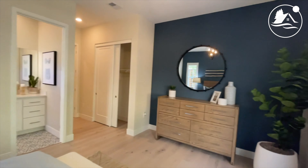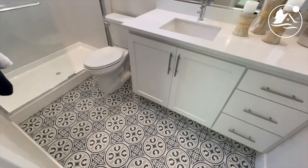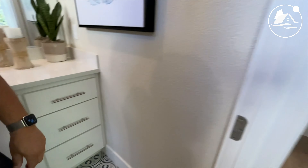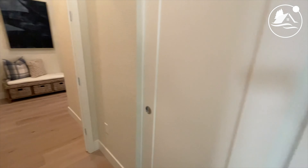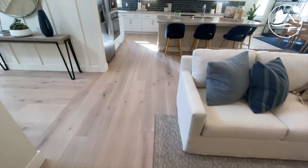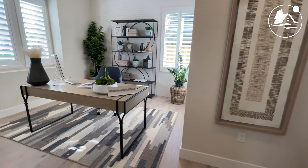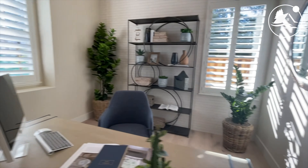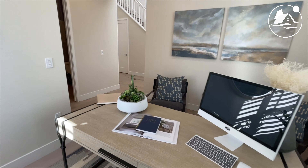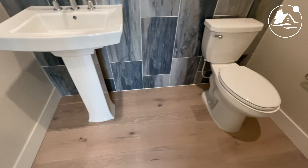Nice downstairs bedroom here — it actually has a bathroom too. It's not fiery wax, but it's some kind of acrylic. Before we go upstairs, this is like an office room here because there's no closet. It does have a little powder room here. Isn't that handy?